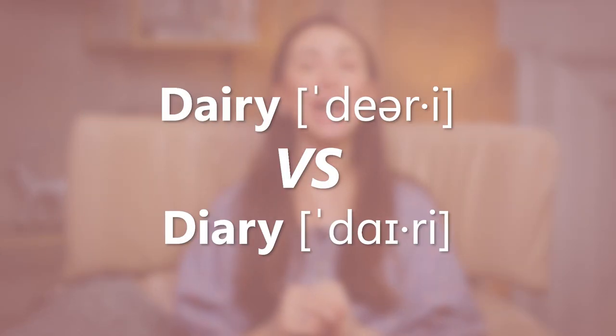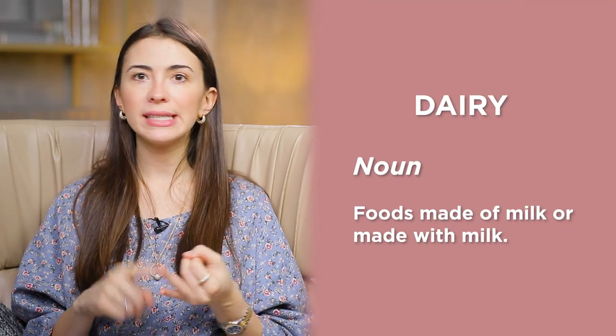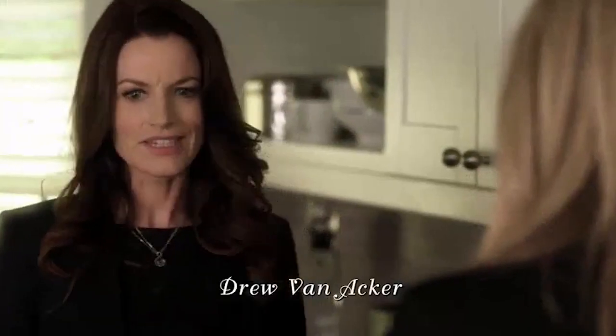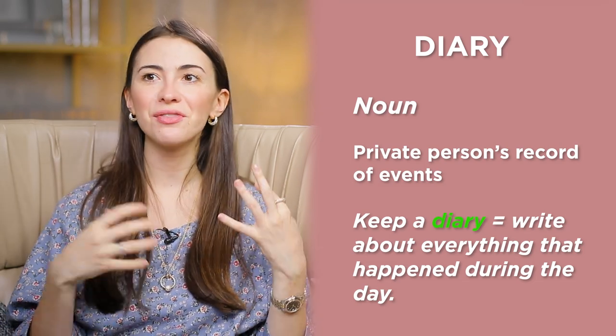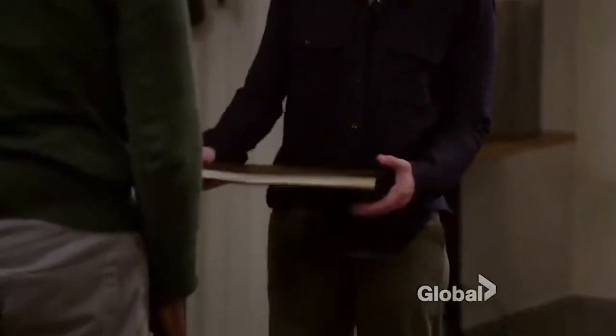Dairy and diary. Dairy refers to foods made of or with milk — yogurt, sour cream, cream, butter, whatever. This is dairy. For example: because dairy makes them sick. Diary is a private person's record of events, like you're keeping a diary and writing about everything that's happened during the day. For example: I stole Tahani's diary.